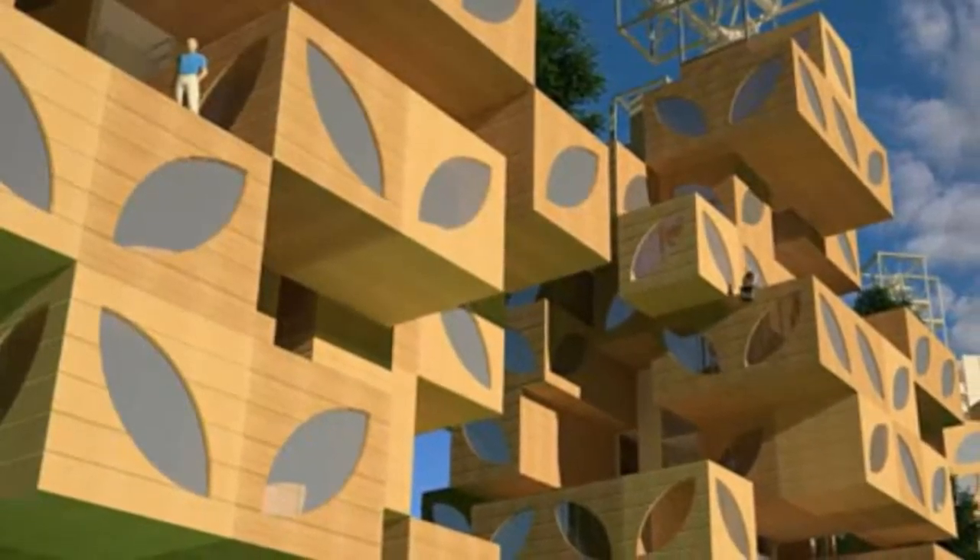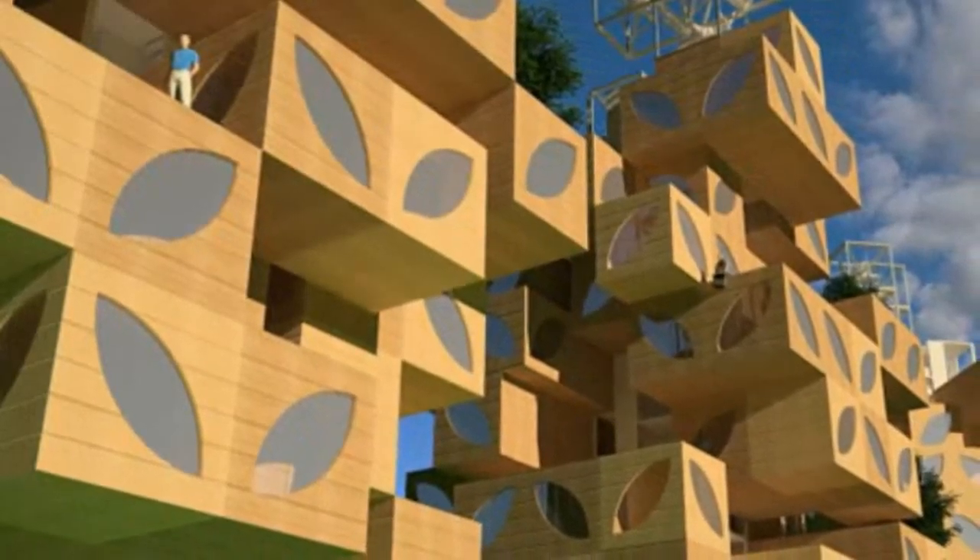The architects used the space to expand upwards into two stories, which contained four bedrooms and four-and-a-half bathrooms.